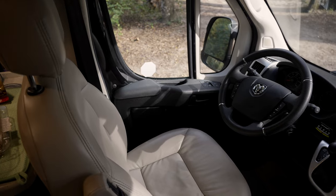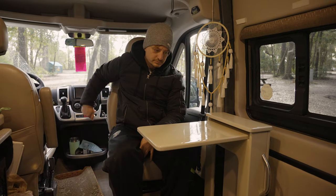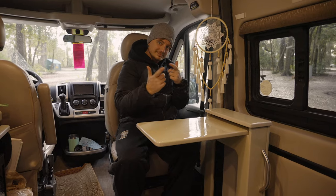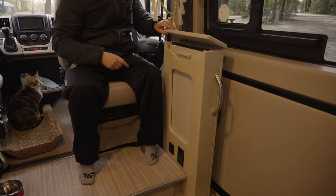This van came equipped with two leatherette seats that both swivel. While the driver's seat can only really swivel about halfway, the passenger seat swivels all the way around to meet a handy flip-up tabletop that also came equipped in the van. Let's dive into the cabin — otherwise known as the space where all the magic happens.